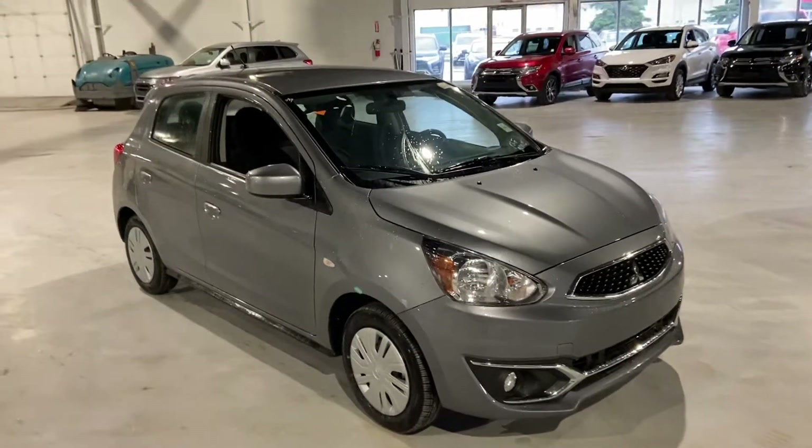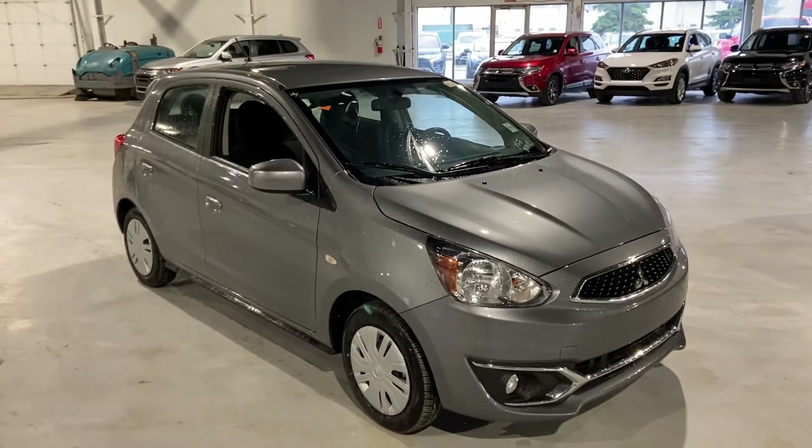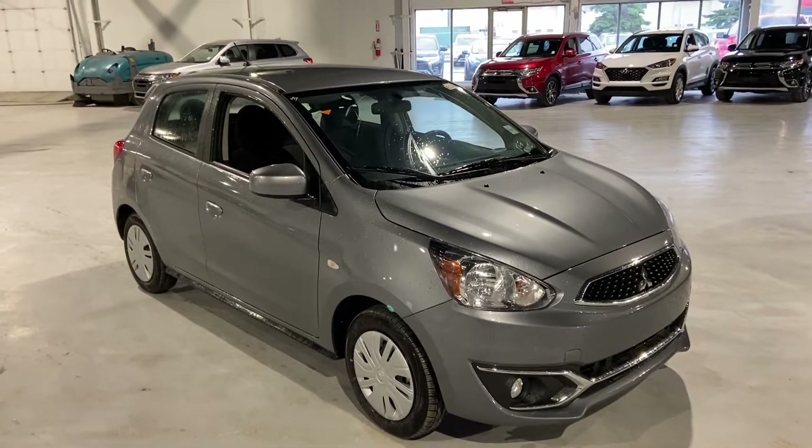Hello, Markel Thomas here from Northside Mitsubishi in Edmonton. I just wanted to give you a look at the 2020 Mitsubishi Mirage SE.